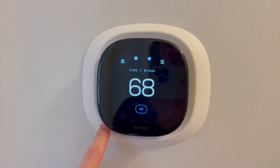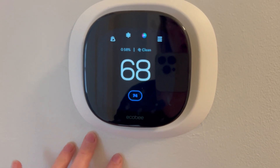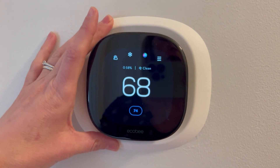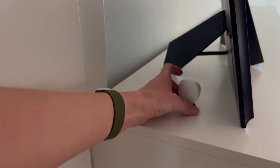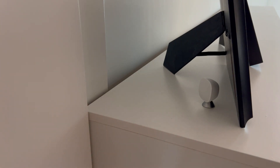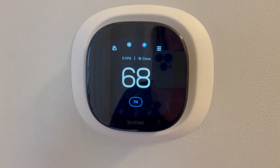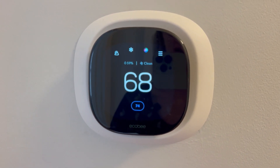The Ecobee does everything for us. It tracks our temperature throughout the whole house. This device will track the temperature in this space but it also has small little Ecobee trackers that you can put in other spaces in your home. We have ours upstairs where it gets really hot in the summer and we need the Ecobee to be aware of that space.